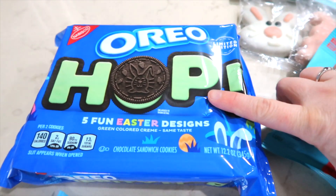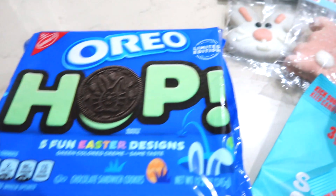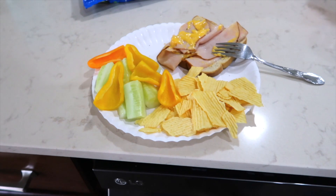I spotted these seasonal Oreos — I like to get seasonal Oreos, I don't know why I just do. And then these are for Cooper for Easter.